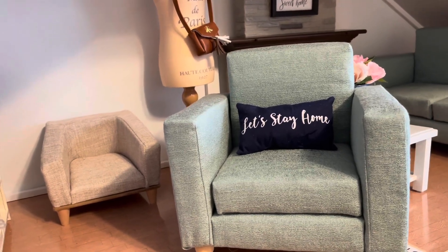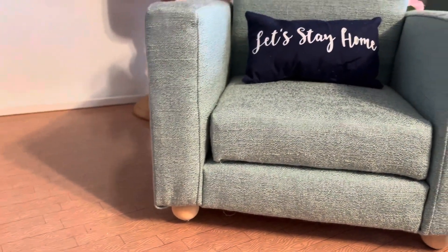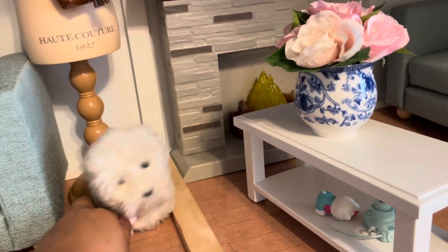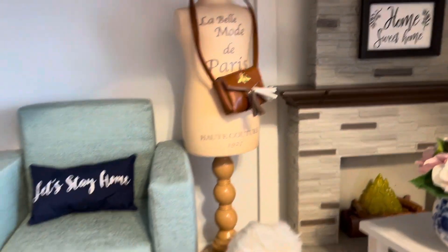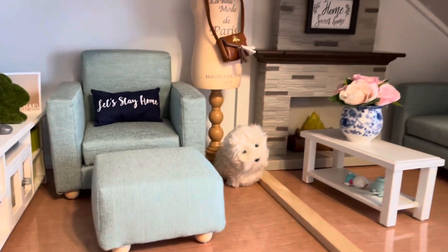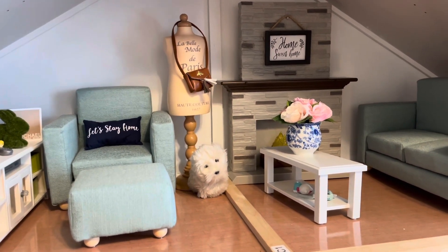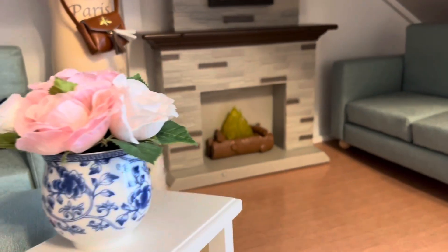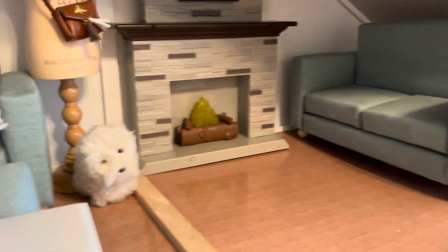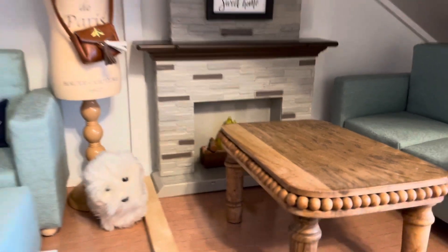The old couch kind of looks like a dog bed compared to the new one, but it actually works really nicely for Ruby Red Fashion Dolls. Now let me show you the new couch — he included pillows, which I love. One says 'Let's Stay Home' and another says 'Home Sweet Home.' And it also came with an ottoman! It's really complete now. I do love my coffee table because it's white and neutral, but he included his coffee table too, which gives it more of a rustic farmhouse feel.